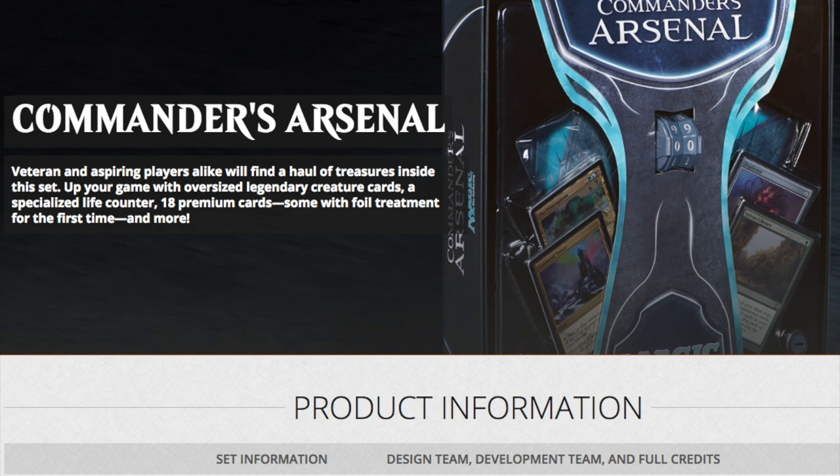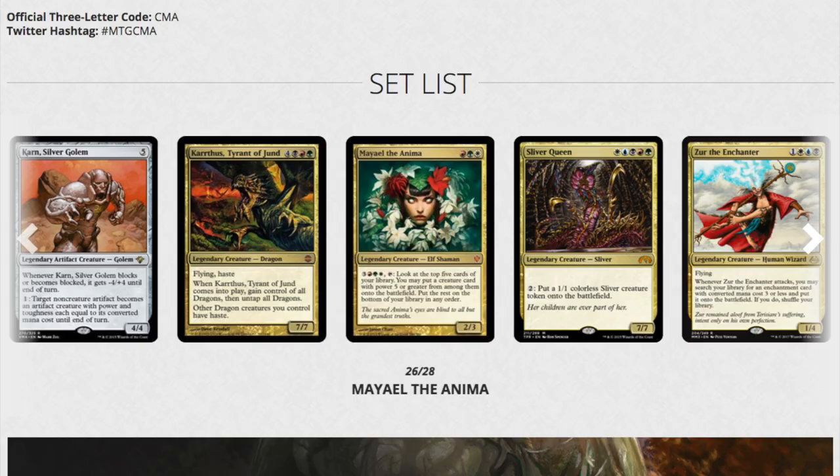My personal preference on whether you should buy a case of Magic Origins and hold it for 10 years hoping it goes up in price? No. Just no. What was considered a great investment at the time was to buy these on eBay, hoard them, and hope something good happens.